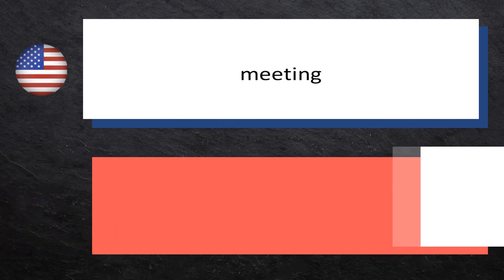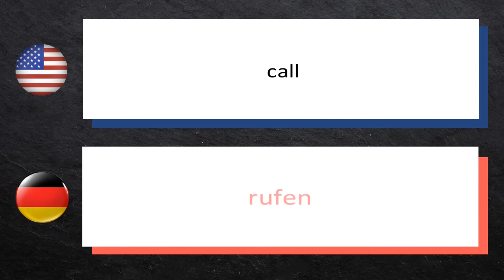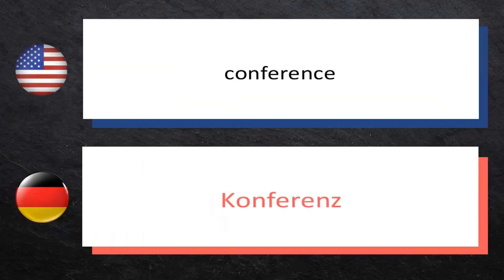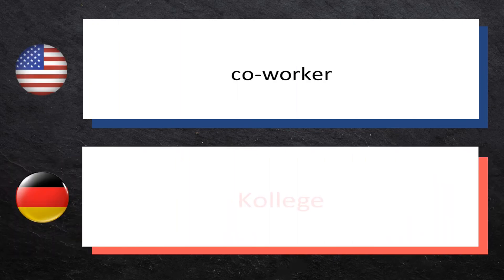Meeting — Treffen. Call — Rufen. Conference — Konferenz. Coworker — Kollege. Manager — Manager.